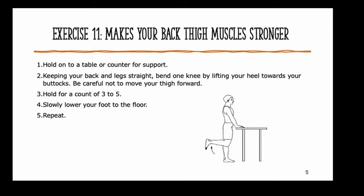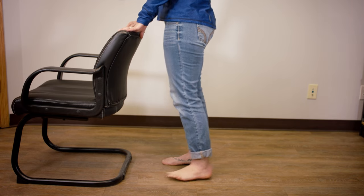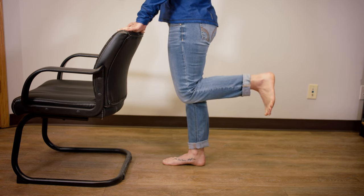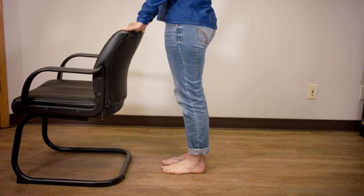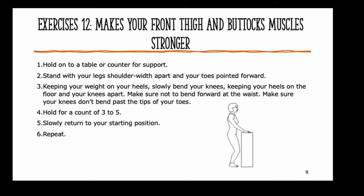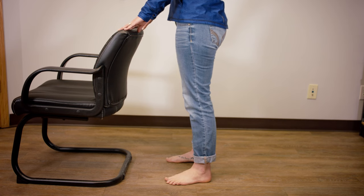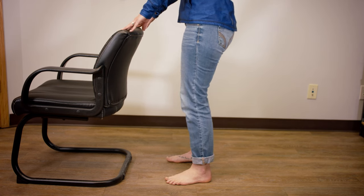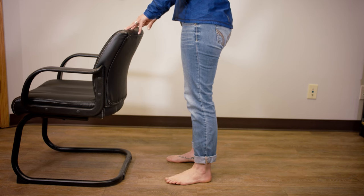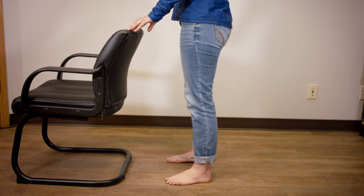Exercise eleven makes your back thigh muscles stronger: hold on to the table or counter for support, keeping your back and legs straight bend one knee up by lifting your heel towards your buttocks — be careful not to move your thigh forward — hold for three to five seconds, slowly lower your foot to the floor, and repeat five to ten times. Exercise twelve makes your front thigh and buttocks muscles stronger: hold on to a table or counter for support, stand with legs shoulder-width apart and toes pointed forward, keeping your weight in your heels slowly bend your knees keeping heels on the floor and knees apart — make sure not to bend forward at the waist and don't let knees bend past the tips of your toes — hold for three to five seconds, slowly return to starting position, and repeat five to ten times.